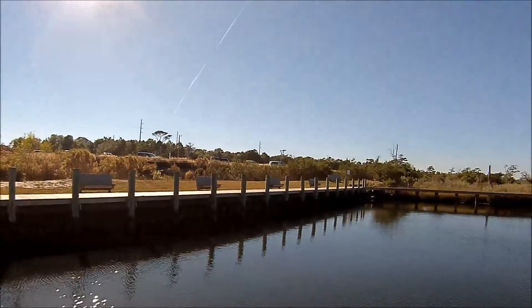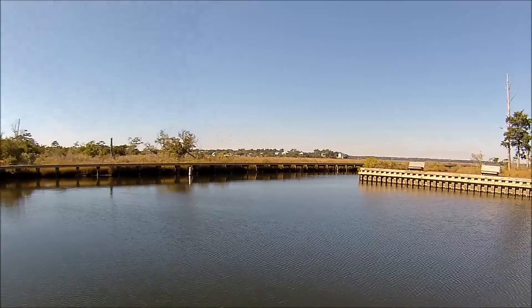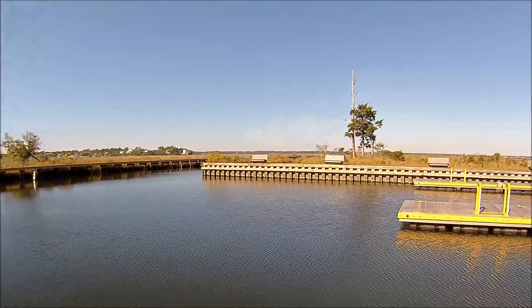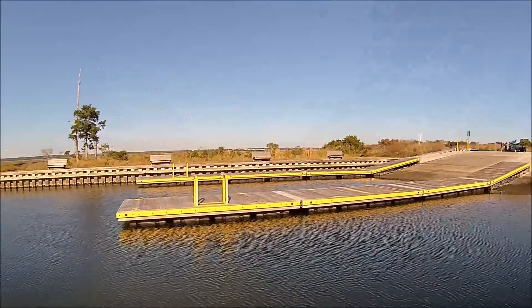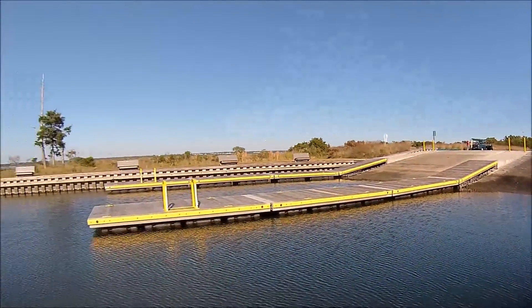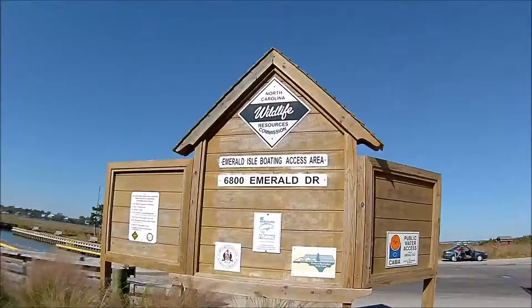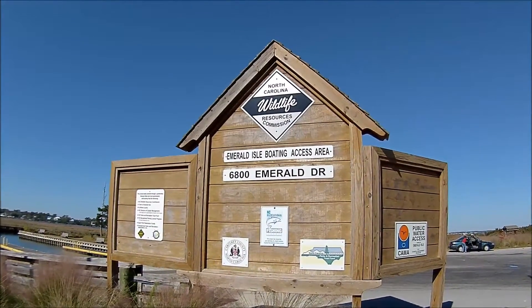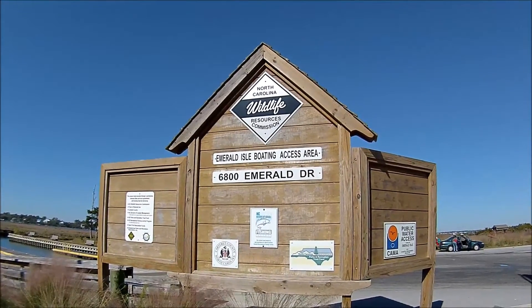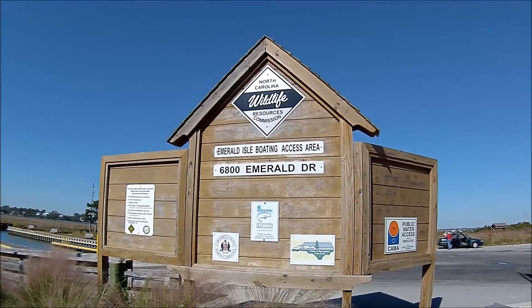This is where people can launch their boats here, this boat access at Emerald Isle Beach. And this is where this restroom facility is located. North Carolina Wildlife, 6800 Emerald Isle Drive, Emerald Isle, North Carolina.